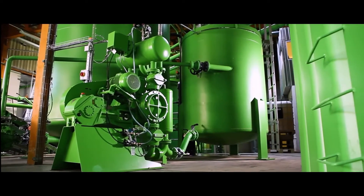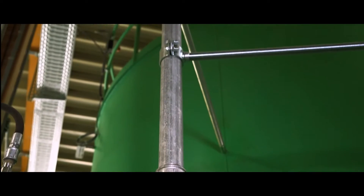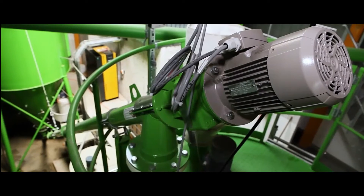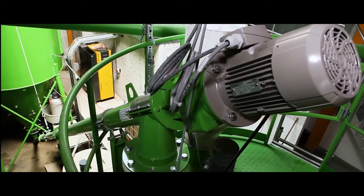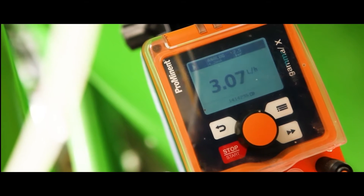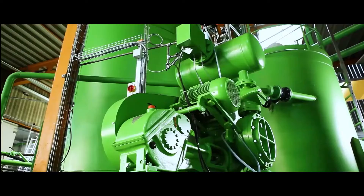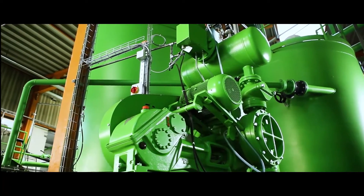The mixing tank serves as the supply for the filter press. In it, the sludge is homogenized once again and the filter press can be continuously supplied with uniform sludge. In addition, it offers the option of mixing in additives such as lime in order to accelerate the pressing process if necessary.